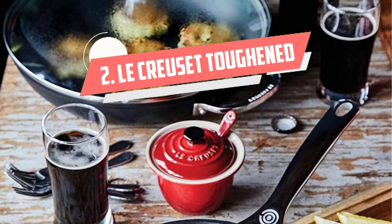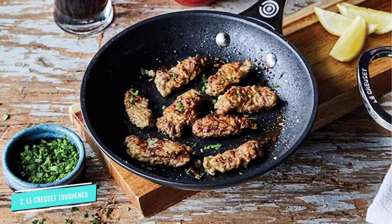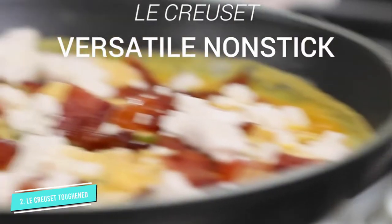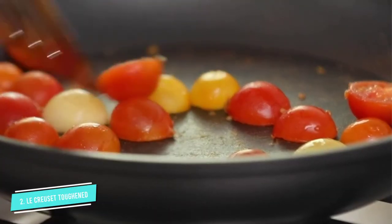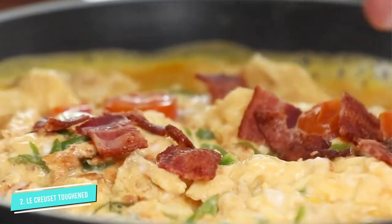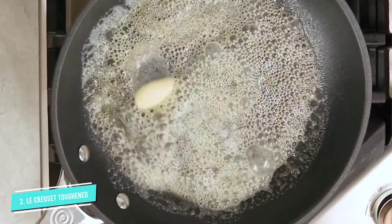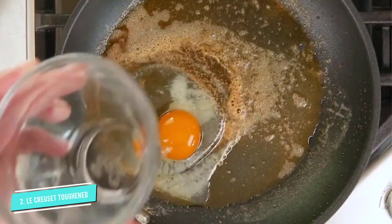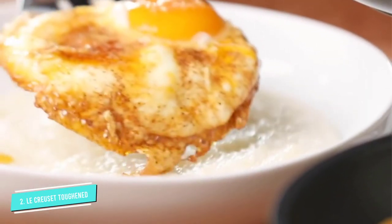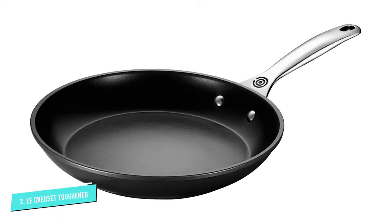Number 2: La Creuset Toughened Nonstick Pro. This pan feels high quality from the moment you pick it up. It has a thick, solid handle, and is heavier than most nonstick pans of the past that were thin and flimsy. In our tests, eggs only needed a shake to release from the pan, and scrambled eggs cleaned up with just a touch of the sponge. The La Creuset Toughened Nonstick Pro Fry Pan can handle tougher feats as well — it seared steak evenly on both sides, and is oven safe up to 500 degrees Fahrenheit.